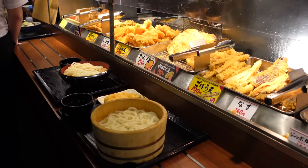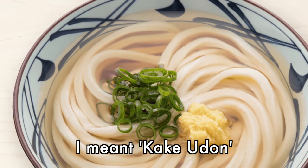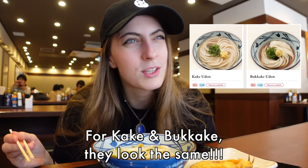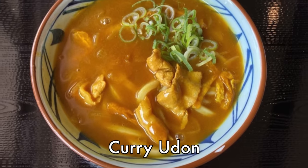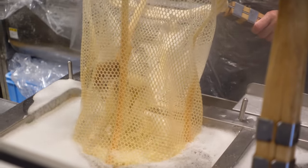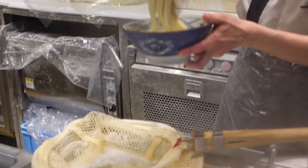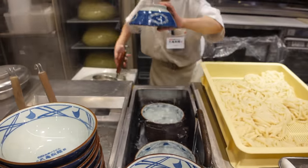I do get a little overwhelmed by the menu because it all looks very similar. There's bukake udon and zaru udon — zaru is when you dip it into the soup, and bukake is when the soup's already in the noodles. I honestly don't think you can go wrong with anything here. They also have a curry udon which I love. One thing I really like is you can see them make the udon — they put it in hot water, boil it, pull it out and it's ready. This is honestly one of the fast foods of Japan, and a healthier one at that.